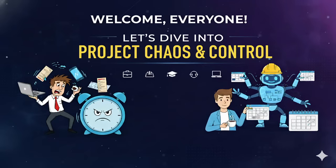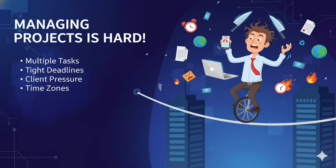Let's be honest — managing a project is hard. You have got multiple tasks, deadlines, clients chasing you and team members working in different time zones. Without a system in place, it feels like juggling knives while riding a bicycle. That's why project management tools exist.